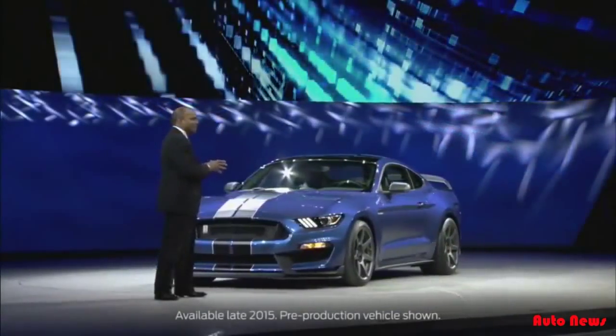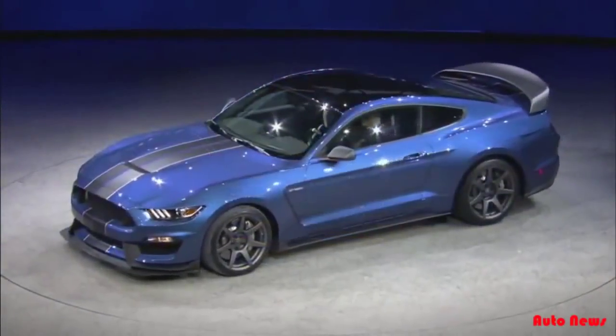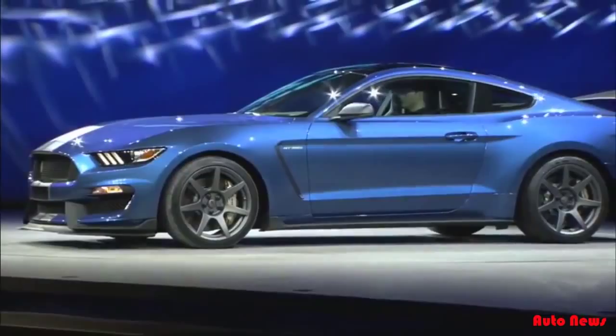This is the all-new Shelby GT350R. It's the most track-capable, street-legal Mustang ever — a car for the most demanding track-driving performance enthusiast.